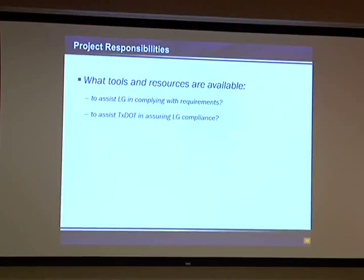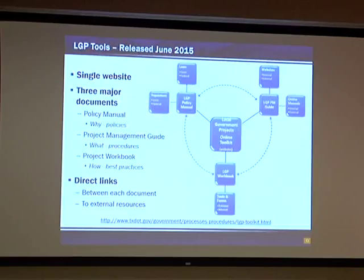So what are some of the tools and resources available to TxDOT and to the local government entity to help manage these projects? Earlier this year in June, the local government project office released some new tools available on the internet site, which I will show you momentarily. It is set up on a single website — you go to TxDOT.gov. The local government, their consultants, the public, anybody can find this website and use it.